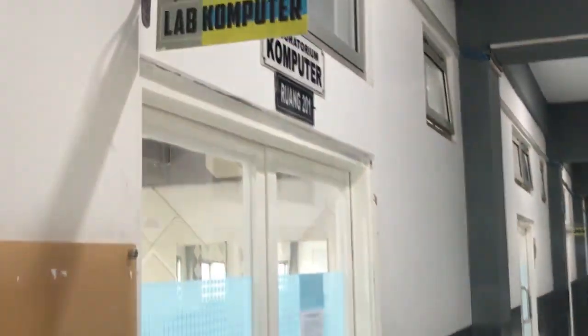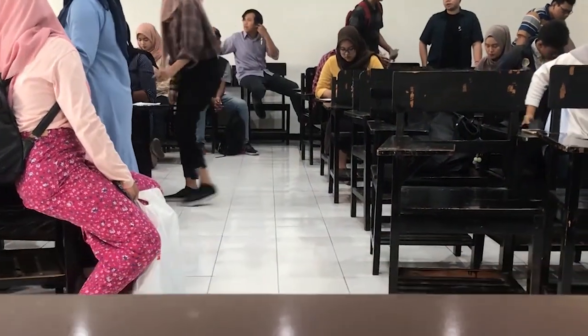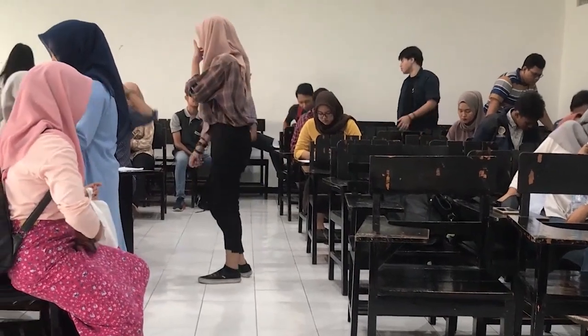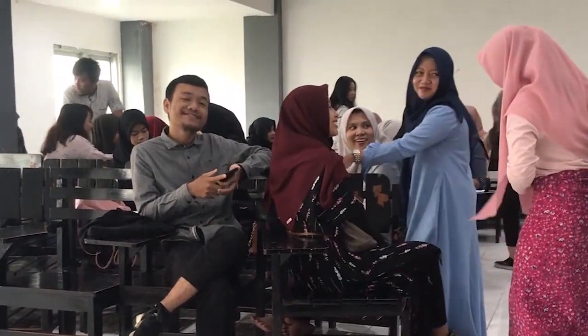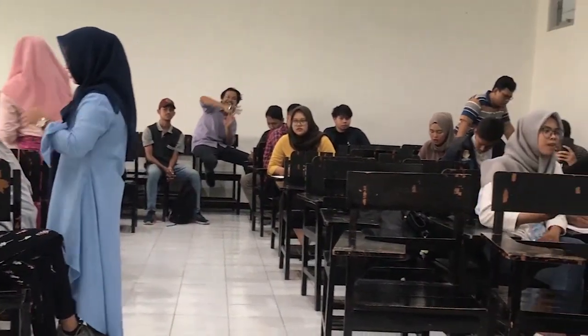We usually use this lab for electronic business class.